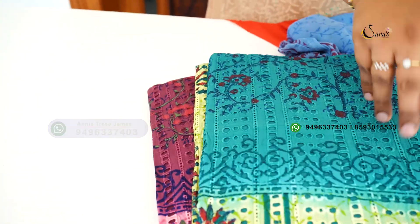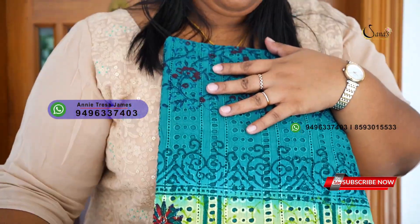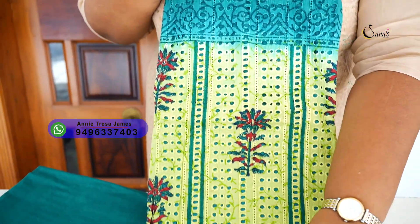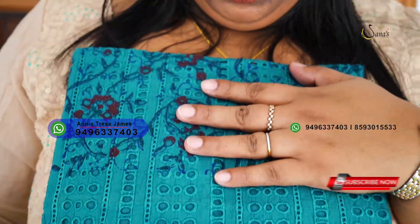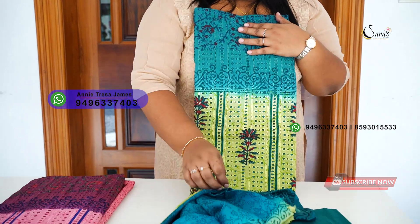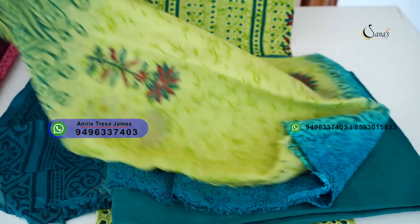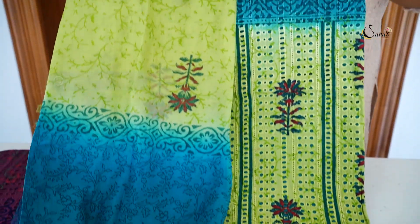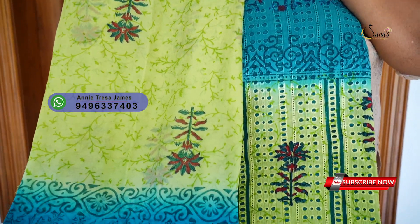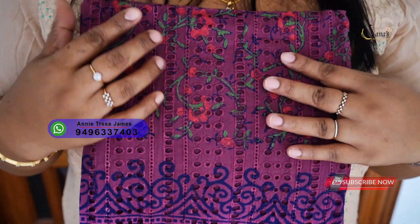The next combination is Pista Green and Dark Green combination. Then there is a pink and purple combination — a pink color on the top.